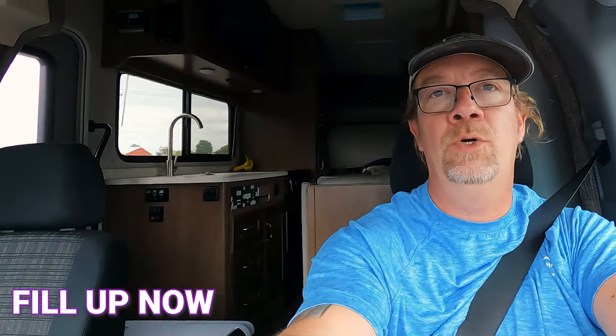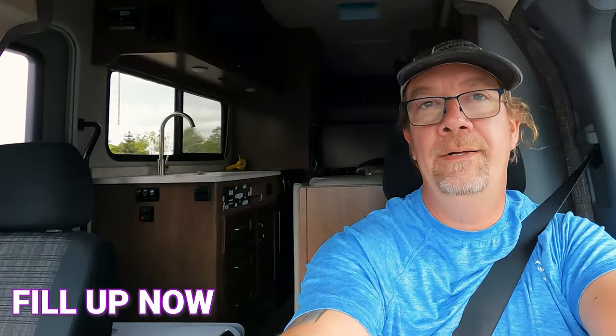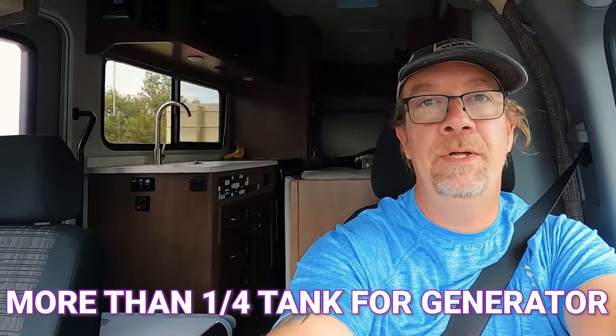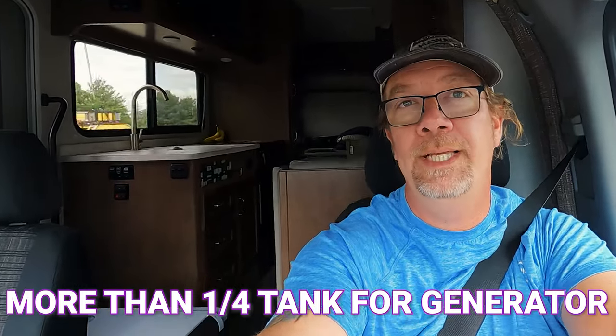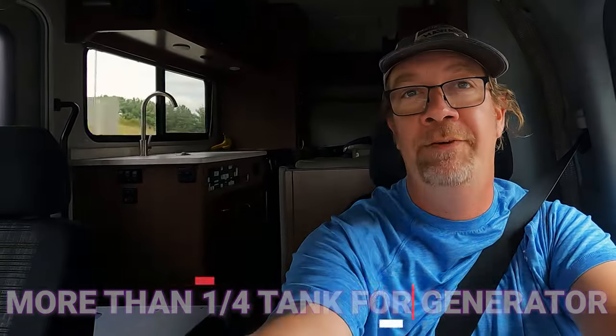We're pretty close to the campground. Something to note: if you're going to be using an onboard gas generator in a motorhome, you want to make sure you have enough fuel. Once you get down to a quarter of a tank, your generator's not going to run anymore. So if you're taking a motorhome out with a gas generator, make sure you have a full tank before you get to the campsite if you're going to be on generator power.